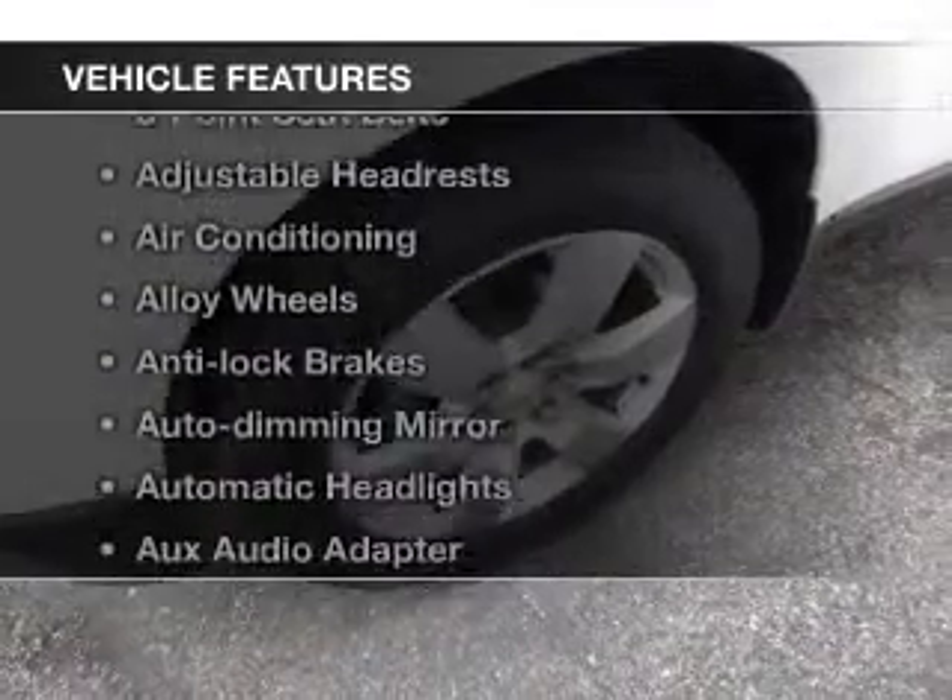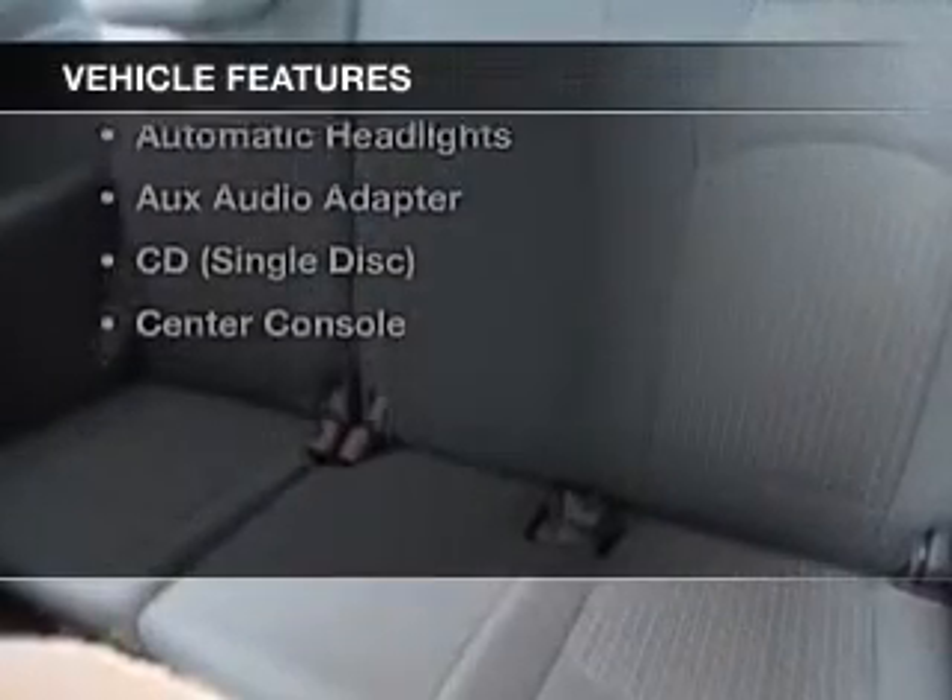And with these notable features, you won't want to miss out on the opportunity to own this amazing ride. Keyless entry, cruise control, Bluetooth wireless, satellite radio, power mirrors, power steering, air conditioning.